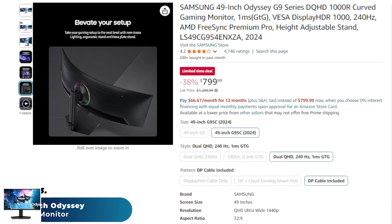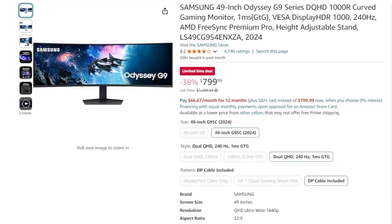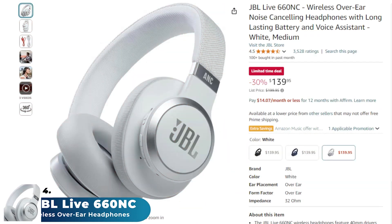The quantum dot technology and HDR 1000 enhance color accuracy and brightness for vibrant, lifelike images. It's ideal for gamers seeking a high-performance panoramic display that enhances both productivity and gaming.